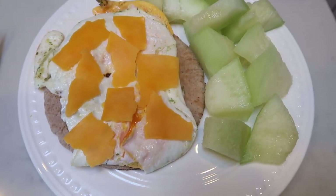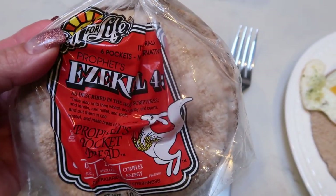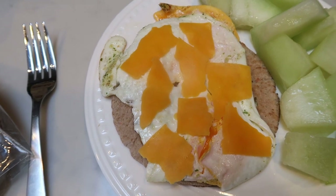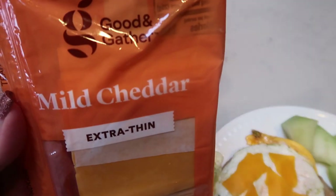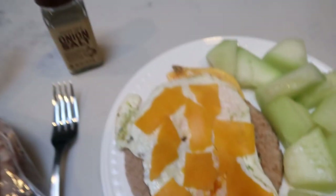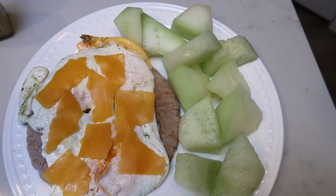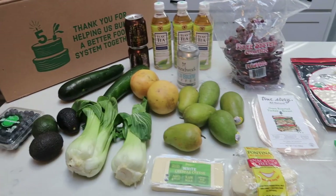Here is breakfast this morning — it's a little after seven. Down on the bottom I have one of the Ezekiel pita pockets. I love these — they have great ingredients and five grams of fiber, so it's a nice base like a spin on toast. I have one of those, two eggs seasoned with Trader Joe's onion salt, and topped with one Good & Gather extra thin mild cheddar slice — only one point. Breakfast is two points for the pita, one point for the cheese, three points total, and zero for the eggs and honeydew. This honeydew is stellar — it's in season and delicious. So this is my three smart point breakfast.